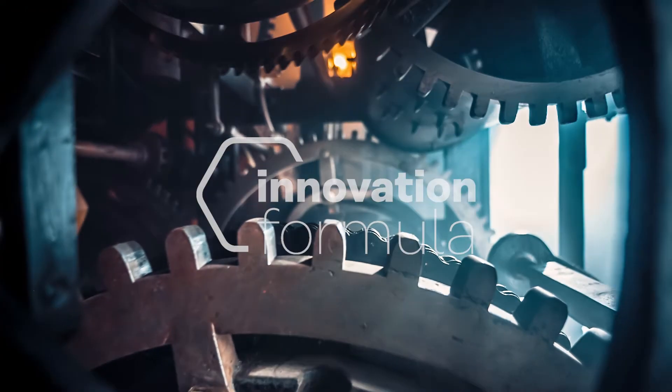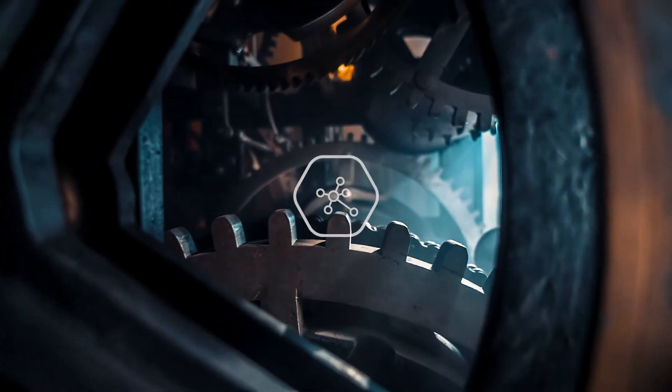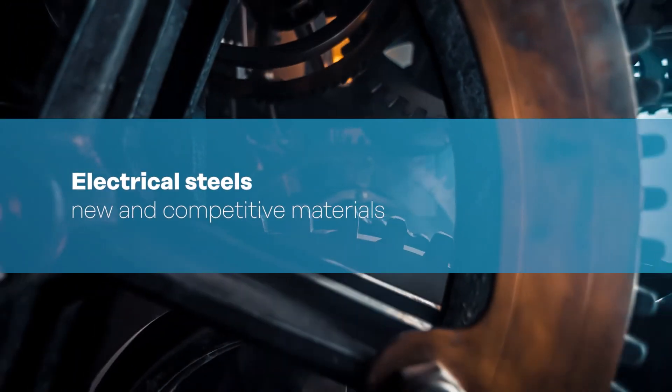Electric steels, also known as silicon steels, are an alloy of iron and silicon. They have important magnetic properties and they are used in most magnetic machinery like generators, transformers and motors. And they are divided between grain-oriented and non-grain-oriented materials.